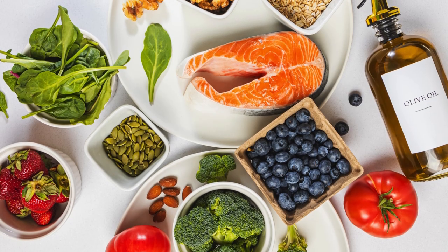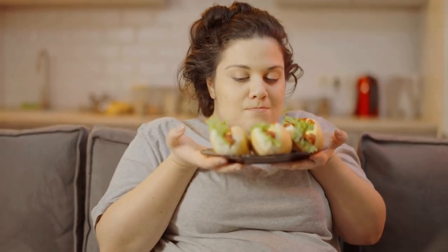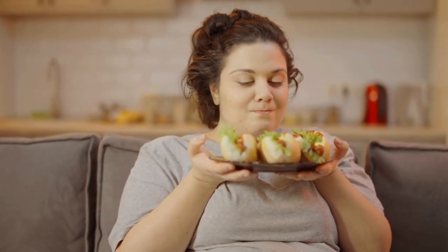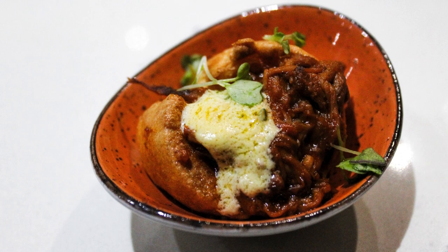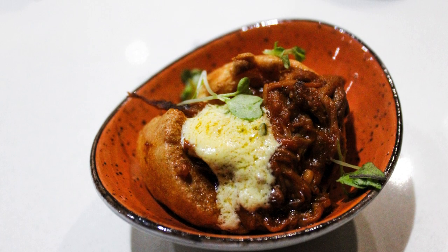Nutrition for Healthy Weight Loss: Reducing Caloric Intake. Calculate your daily caloric needs and aim to consume 500–1,000 fewer calories per day to achieve a healthy weight loss of about 1–2 pounds per week. Portion control is also important — be mindful of portion sizes to avoid overeating.